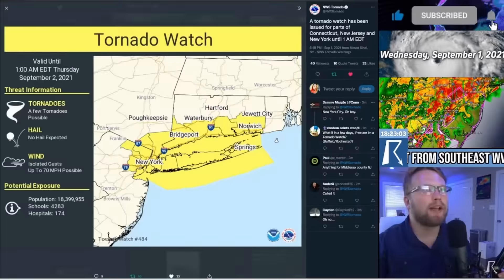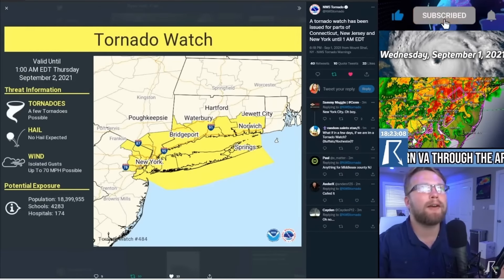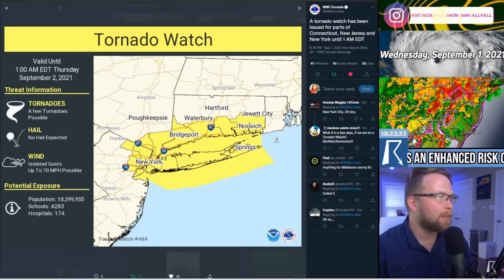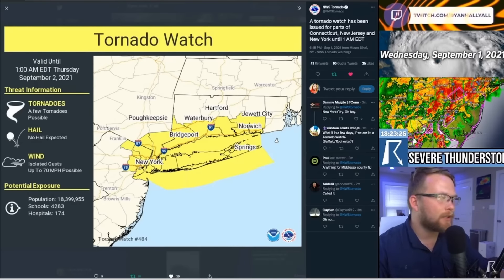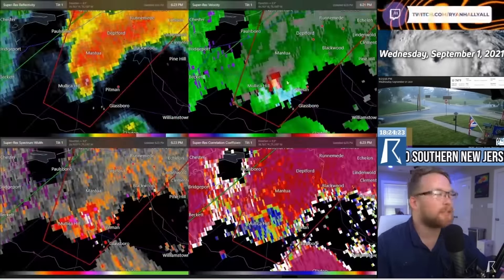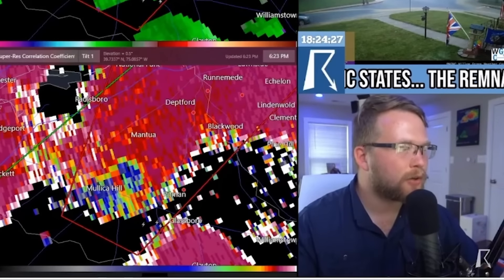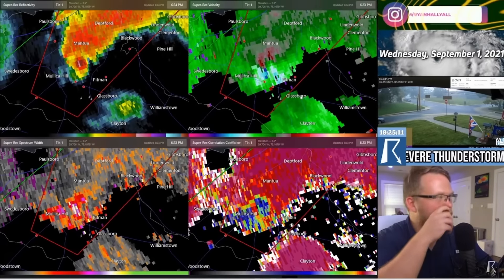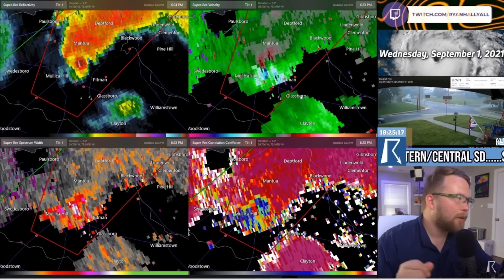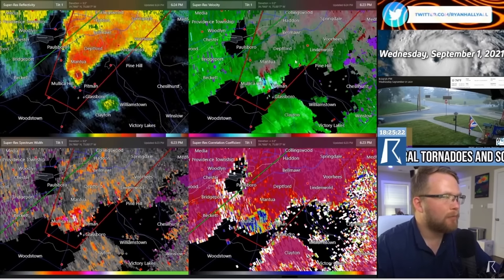I almost missed that one. This tornadic storm that we're looking at is now almost certainly going to affect the greater Philadelphia area. There are 1.3 million people — 1.3 million people in the path of this storm. And that is the worst radar image I've seen today. This is not a regular tornado warning. There is a large, violent, damaging tornado currently on the ground doing significant damage in the Militia Hill, Pittman, and Mantua area, and it's going to continue to go north and east towards Deptford, Belmar, and Springdale.